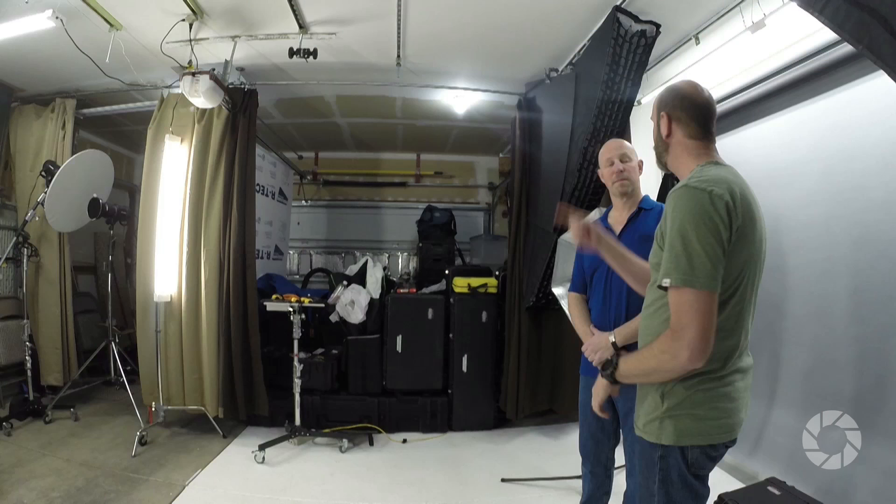This used to be a two-car garage, and Norm has converted it into a full-fledged professional studio. A lot of people have been writing in saying they've got a small space — a room, a garage, a tough shed — and want to know how to make it into a studio. This episode is about how Norm has optimized every inch of this space, including some really awesome things with the ceiling and storage.